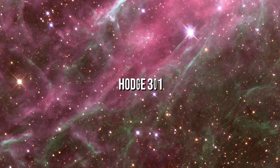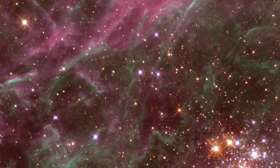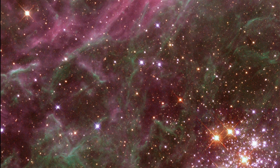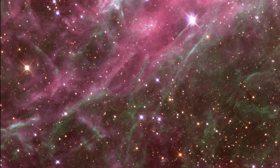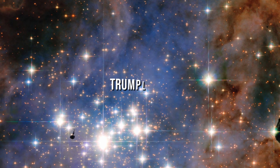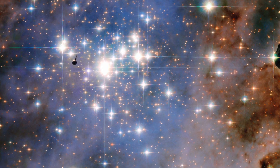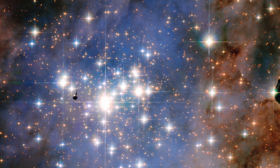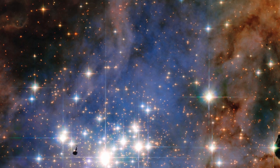Hodge 301 is one of two significant star clusters in the Tarantula Nebula, a region where strenuous bursts of star formation have occurred over the last few tens of millions of years. It's about 168,000 light years away in the Large Magellanic Cloud, one of the Milky Way's orbiting satellite galaxies. Trumpler 14 is one of the youngest star clusters known, with age estimates ranging from 300,000 to 500,000 years. About 2,000 stars have been discovered in Trumpler 14, and the cluster's total weight is estimated to be 4,300 solar masses.